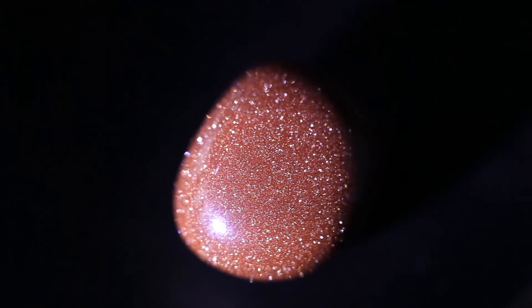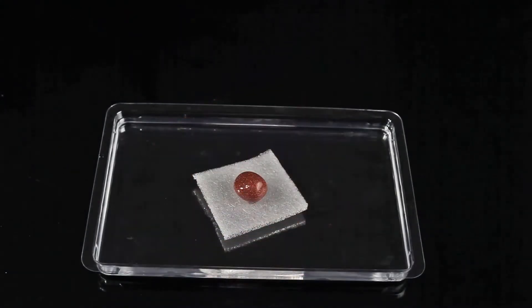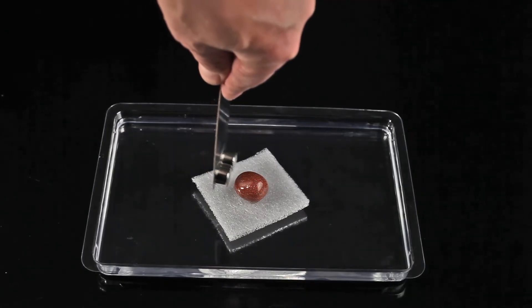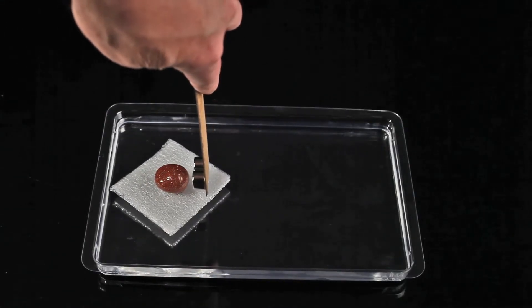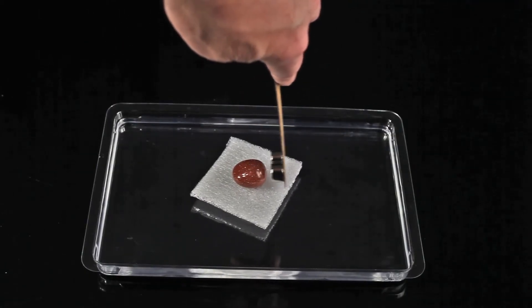The last specimen for today is this beautiful piece of goldstone — or so I think. Goldstone is essentially a glass with copper inclusions made in a low oxygen reducing atmosphere. Unfortunately, I cannot explain why it displays rather strong ferromagnetic behavior. Maybe our viewers can explain this?